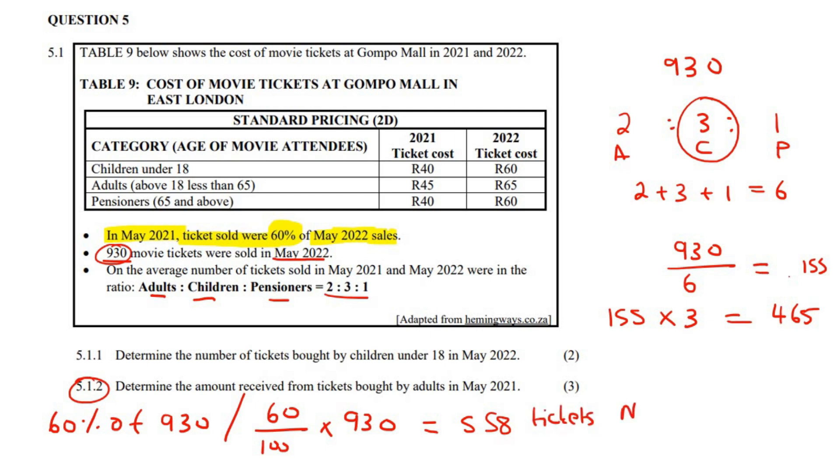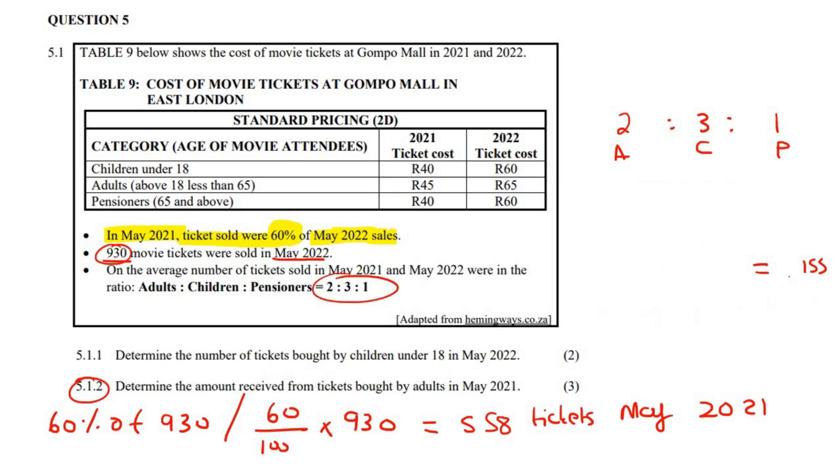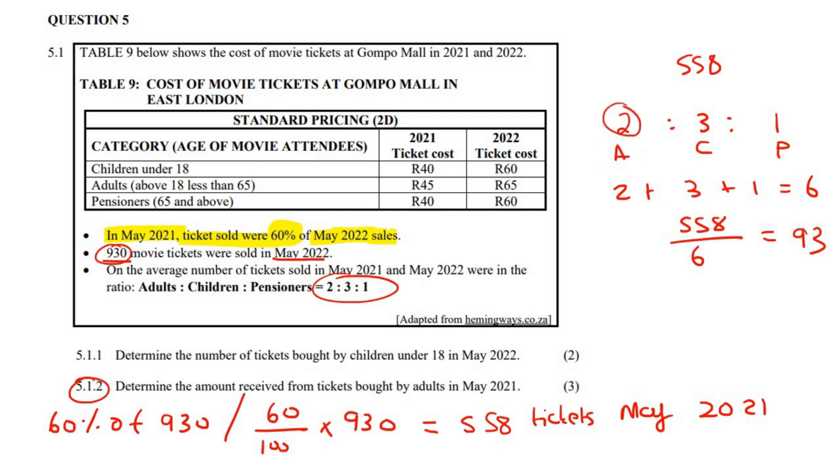That gives us 558 tickets for May 2021. The ratio of adults, children, pensioners is still 2 to 3 to 1, so we do this process again with 558 tickets. Adding the ratio parts: 2 plus 3 plus 1 equals 6. So 558 divided by 6 equals 93. We're looking for adults, who are two parts, so 93 multiplied by 2 gives us 186 tickets.